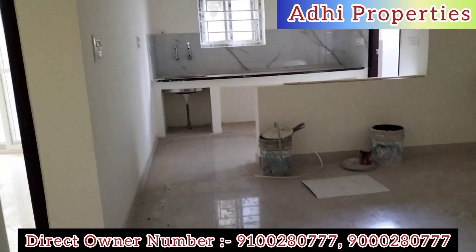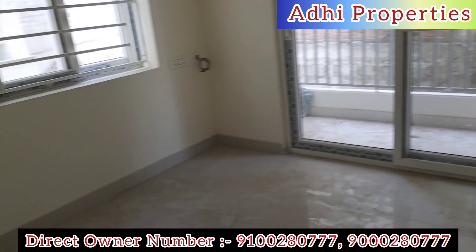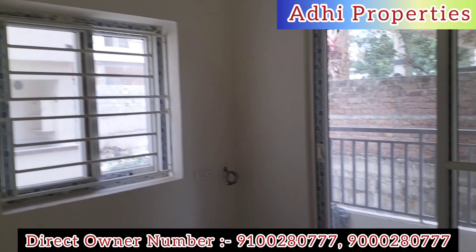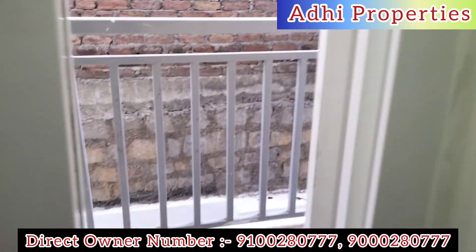Available property types include rental flats, resale flats, brand new flats, under construction flats, villas, and independent houses. Open plots and villa plots are also available, and we can suggest good investment options within 2 years.